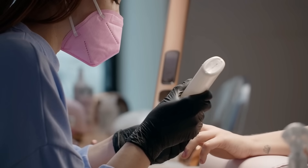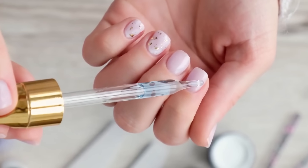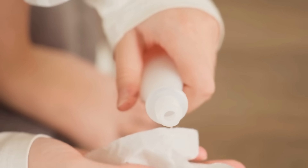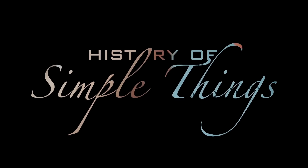Today, we're diving deep into the fascinating world of acetone, a simple compound that quietly powers industries, science, and even your everyday life, right here on History of Simple Things.